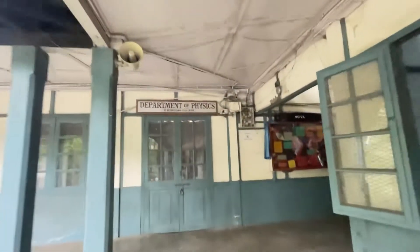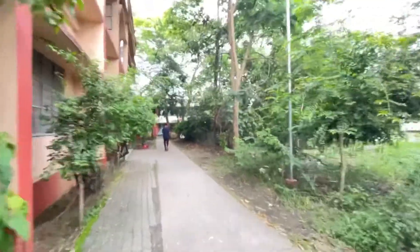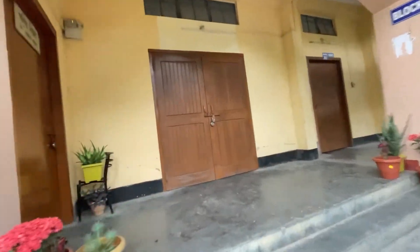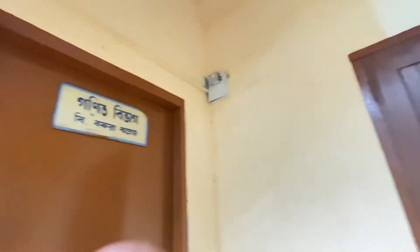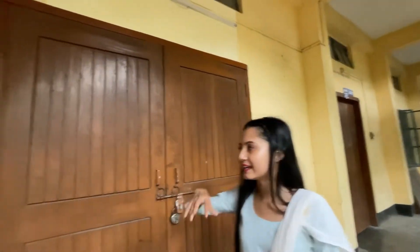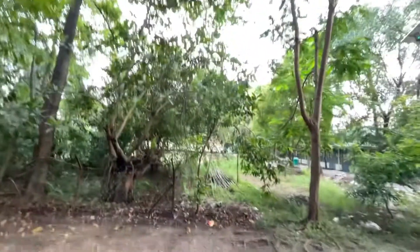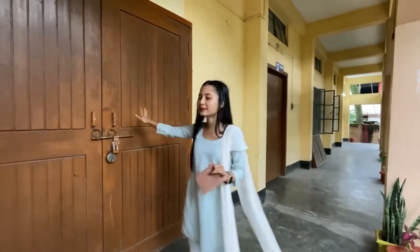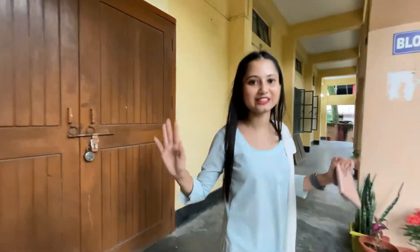This is the Department of Physics. In this building, on the first floor, there is the Education Department and the SMEs Department. This building contains these departments as well.